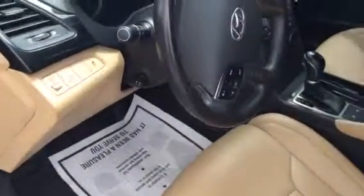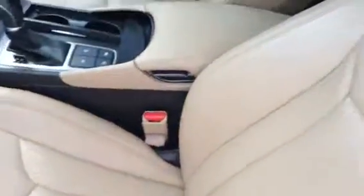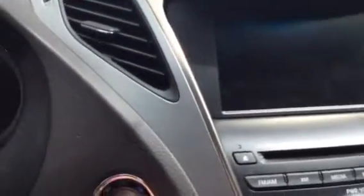This car has a beautiful interior. It has leather and heated seats. I will turn on the car so you can see — without the key — and there you go.